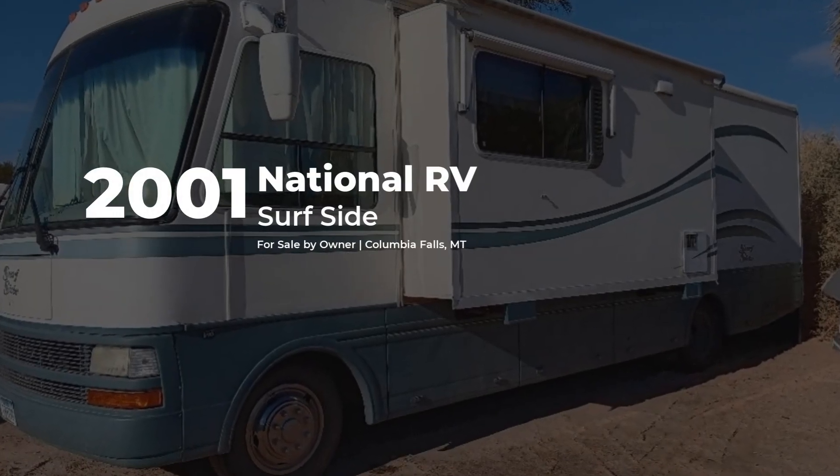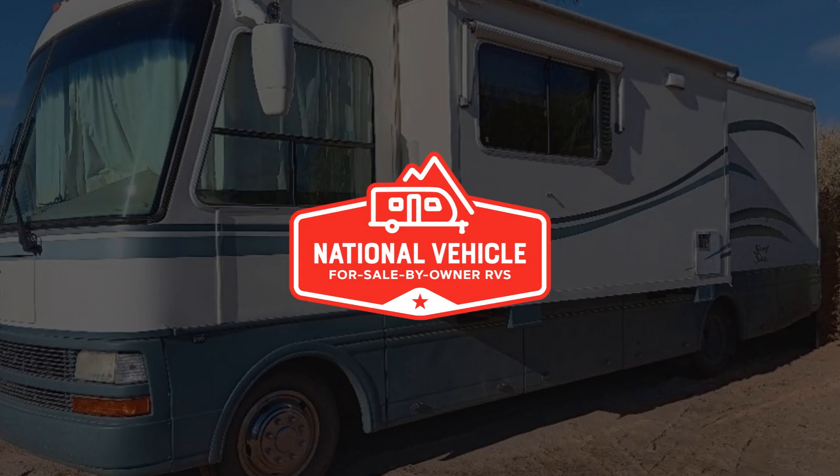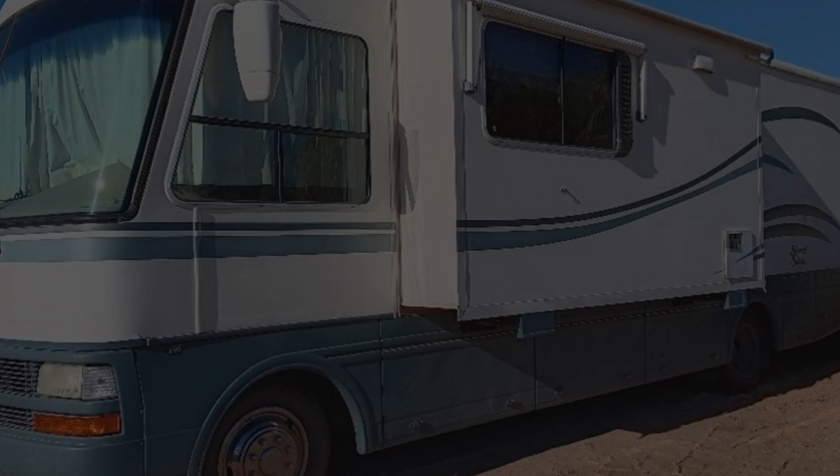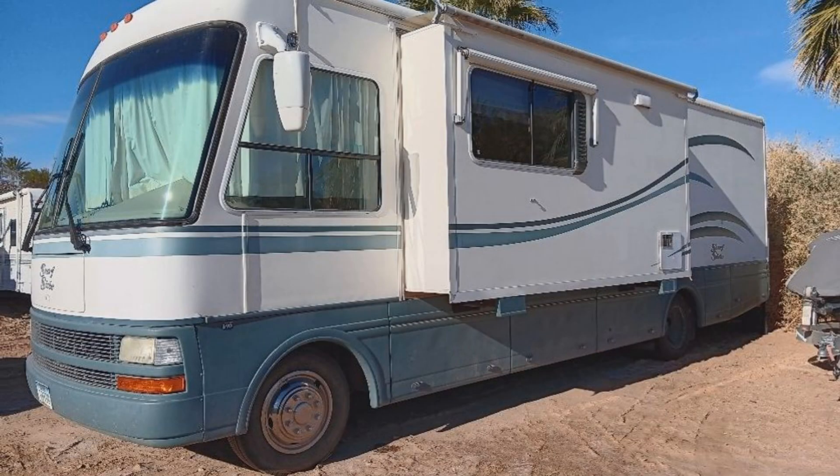This 2001 National RV Surfside is for sale by owner and is being marketed with the help of National Vehicle, the world's largest for sale by owner RV marketplace.